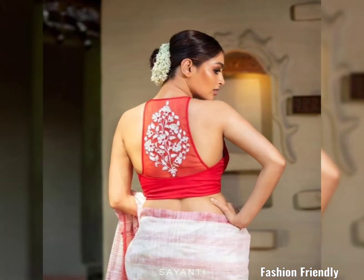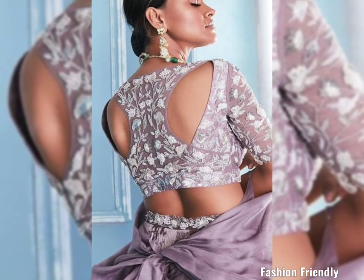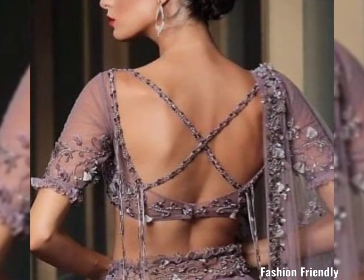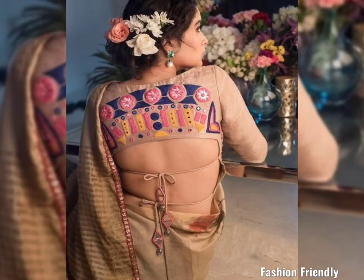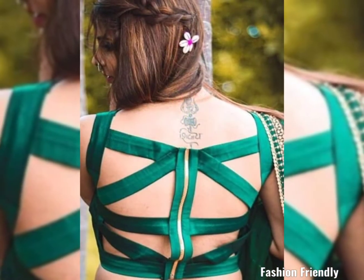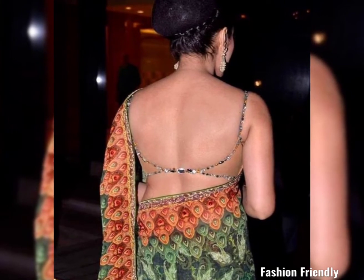It is a very good style of neck. If you want to take a look at it, take a look at it. If you like this video, subscribe. And if you want to see more videos, the next video will be more interesting. Thank you so much for watching, guys.